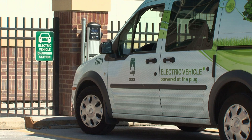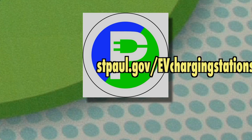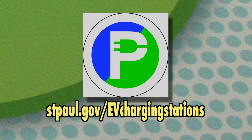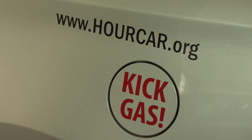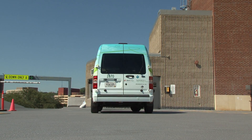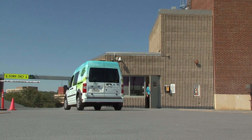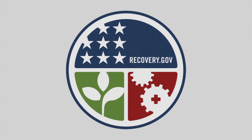For more information, including a map of all the stations, check out the city's website at stpaul.gov/EVchargingstations. Helping to support electric vehicles is just one more piece of what makes St. Paul the most livable city in America. The City of St. Paul extends its thanks to the Department of Energy for the stimulus funding that made these stations possible.